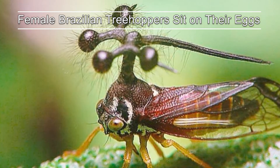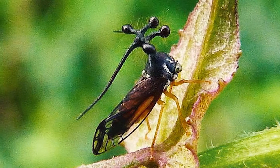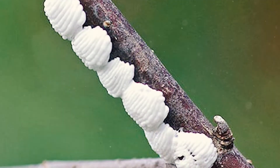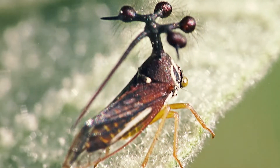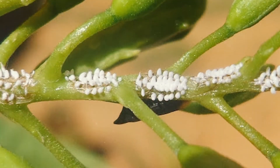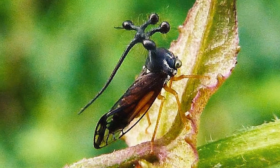Female Brazilian treehoppers are fiercely protective of their offspring. They lay their eggs in the stem of their food source. Then, unlike many other insects, they sit on their eggs to shield them from predators. They also create little punctures in the plant stem so that the hatched nymphs have ready access to food.